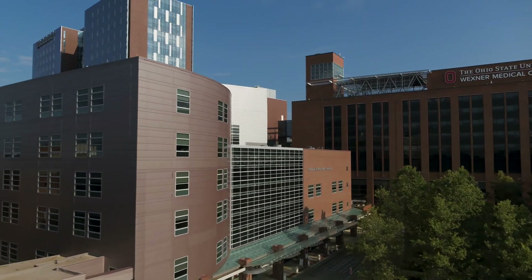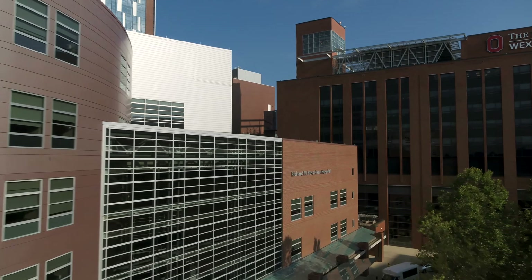Welcome to the Ohio State University Wexner Medical Center Richard M. Ross Heart Hospital. We want you to know what you can expect while you are here as a patient. We will answer a number of questions about your upcoming cardiac catheterization and we'll walk you through each step of the process.